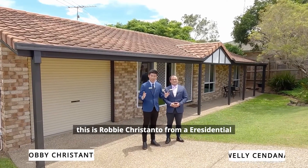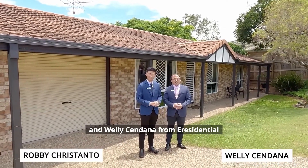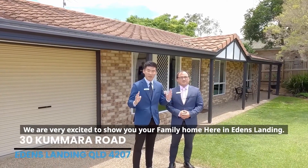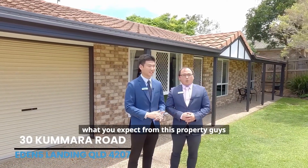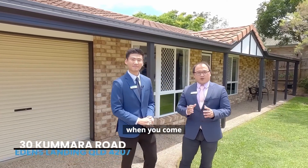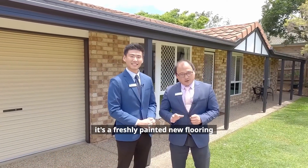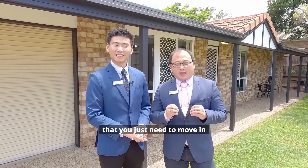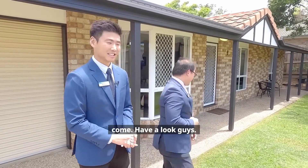Hi everyone, this is Roby Christendal and Veli Cendana from eResidential. We are very excited to show you your next family home here in Eton's Landing. What you can expect from this property is freshly painted walls, new flooring — everything you'd expect in a family home that you just need to move in. Come have a look!